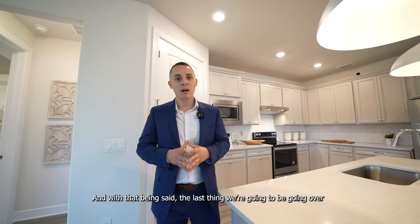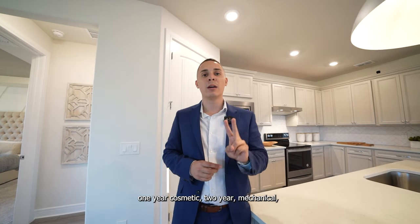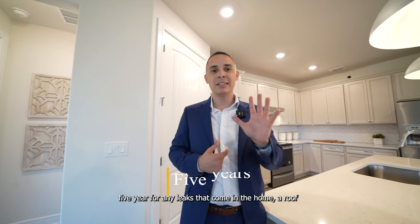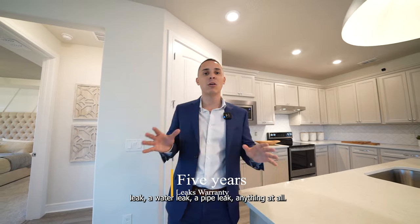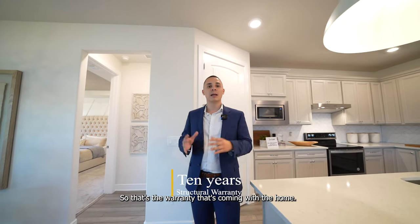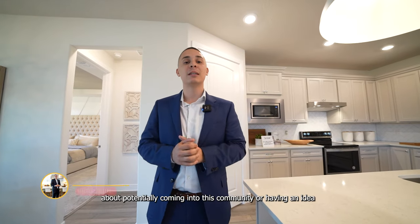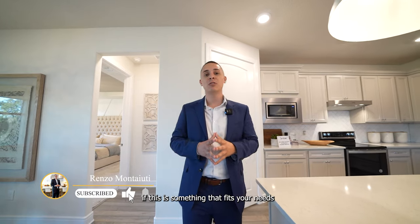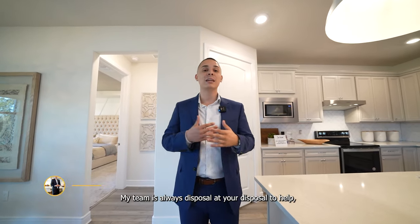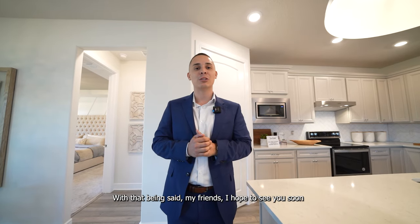The last thing to cover is the warranty — a 1-2-5-10 warranty. One year cosmetic, two year mechanical, five years covering any leaks including roof leaks, water leaks, or pipe leaks, and a 10-year structural warranty covering the roof foundation and exterior. If you have any questions about potentially coming into this community or finding something that fits your needs, my team is always at your disposal. Feel free to contact me at the number below and my team would be more than happy to be your resource here in Ocala, Florida. I hope to see you soon — see you in the next video!